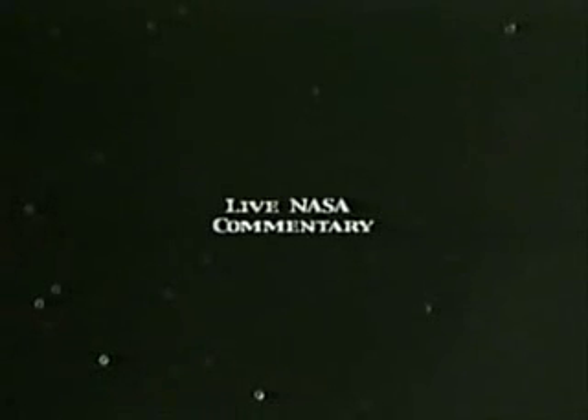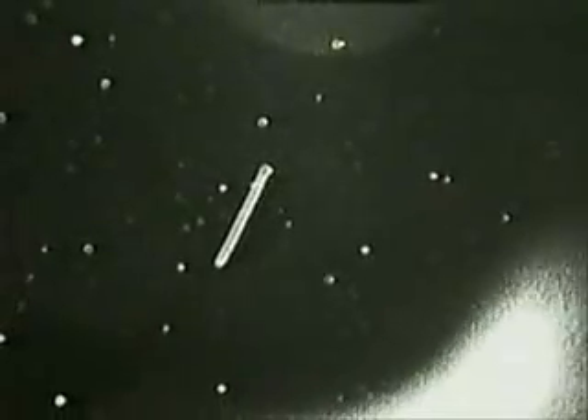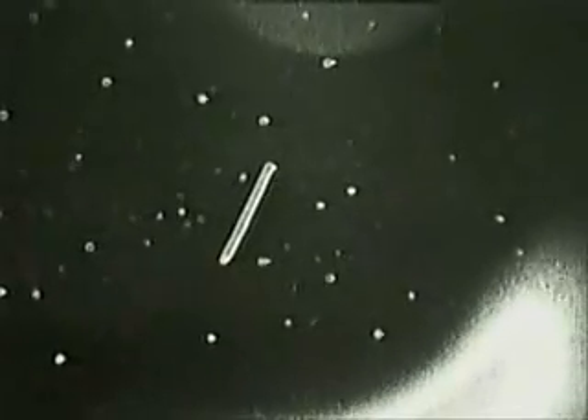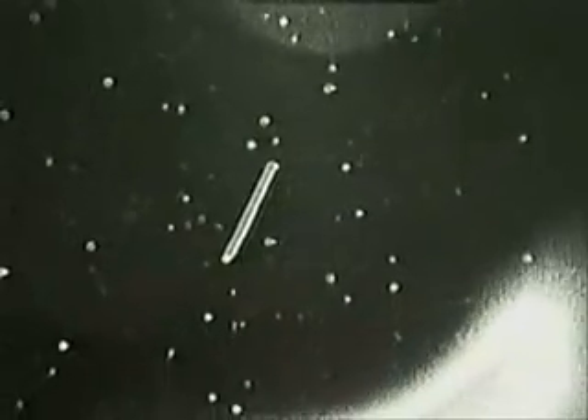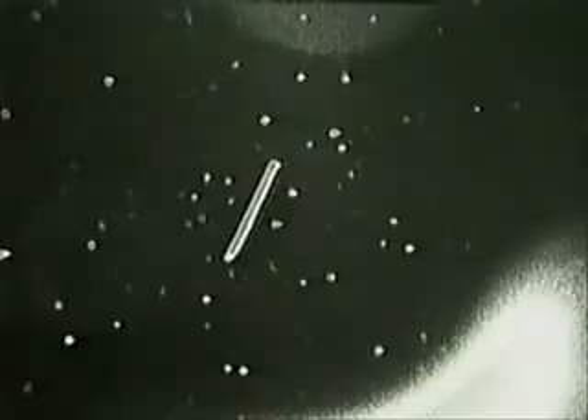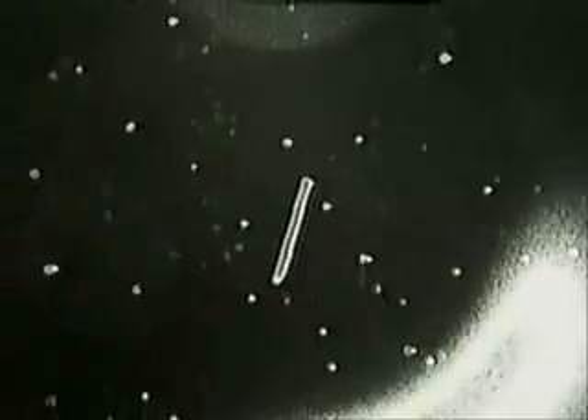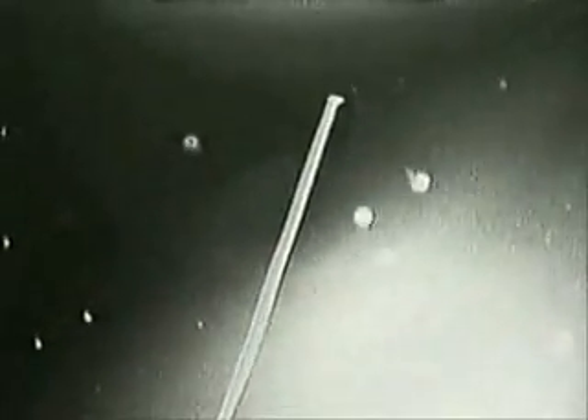Columbia and the satellite are now 77 nautical miles apart. The crew can see the tether and the satellite — it's beautiful. The satellite is moving into sunrise, now 81 nautical miles from Columbia.